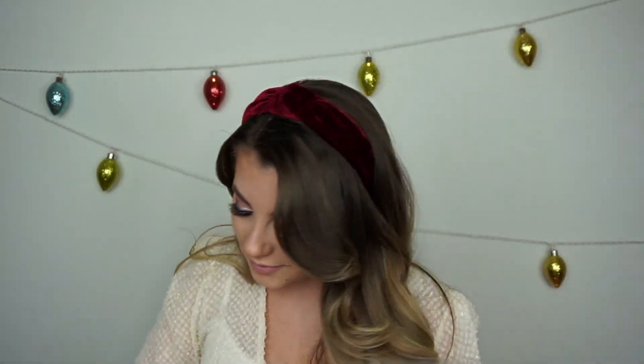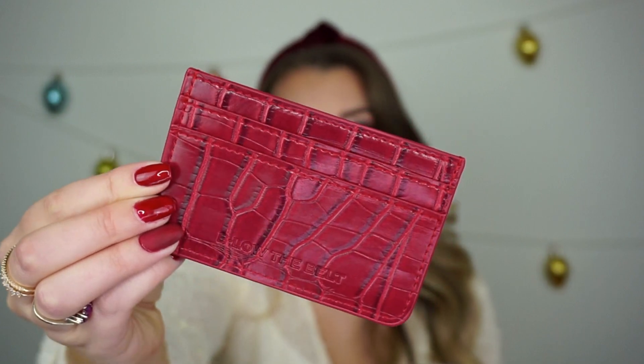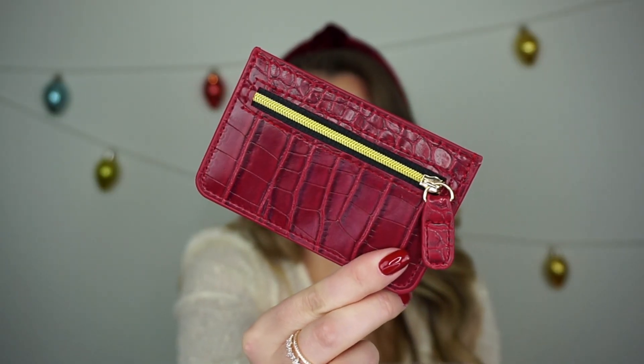Next is the Below the Belt Croc Card Case — basically a little credit card case in faux crocodile leather in a really pretty red color. I like putting these in my purse, over-the-shoulder bag, or fanny pack since I don't like carrying huge wallets. It has a nice big slot, two card slots on the side, and a little zipper pouch in the back. This originally retails for $35.